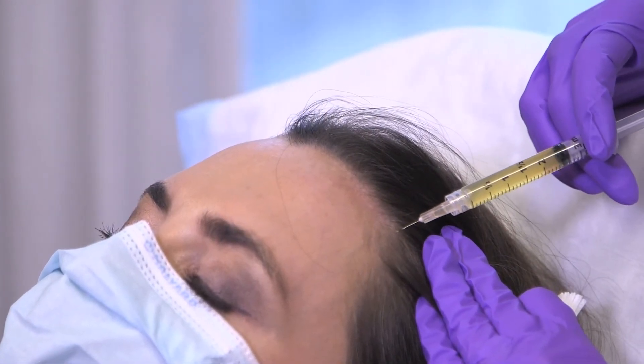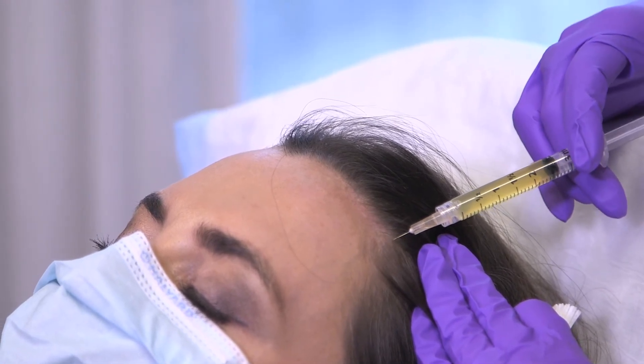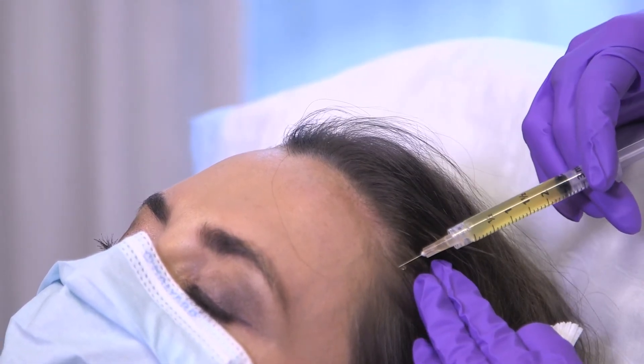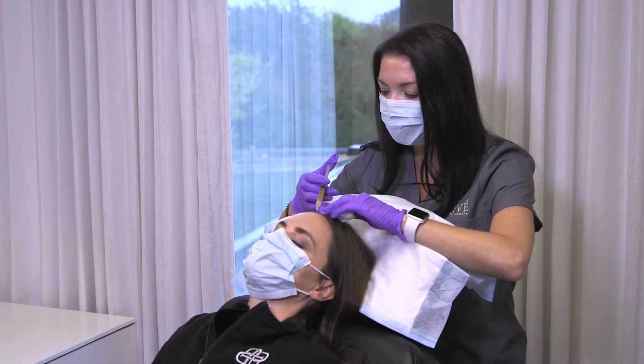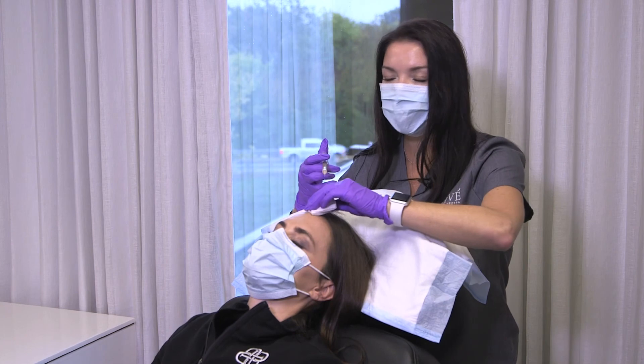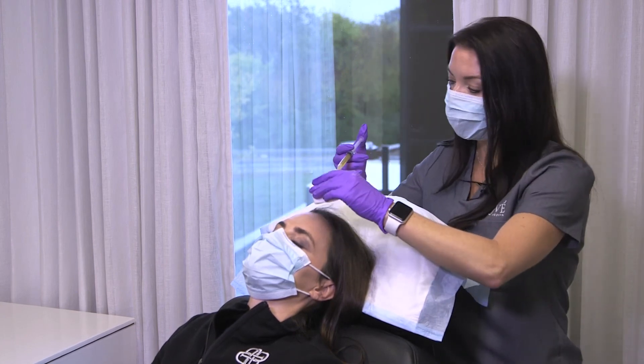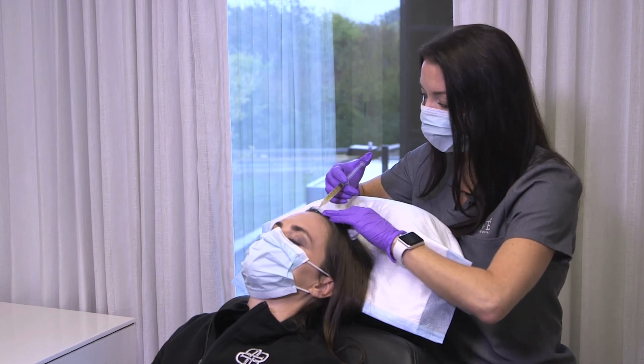The good thing about the PRP is it actually spreads up to two inches under the scalp. When she goes home she'll have a few little whelps — kind of like little bee stings — that will dissipate over the course of the day, and then she'll be able to wash her hair tonight if she wishes to.